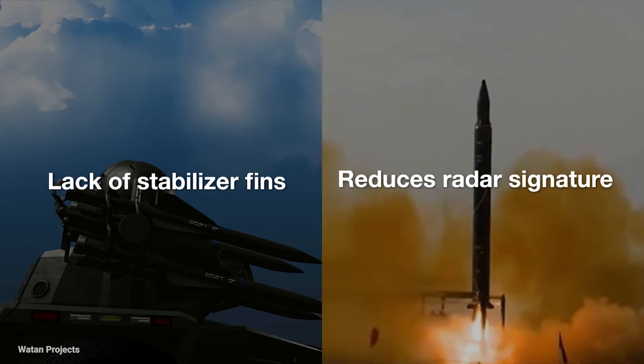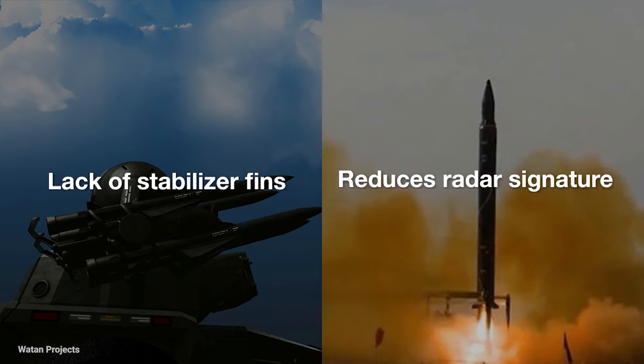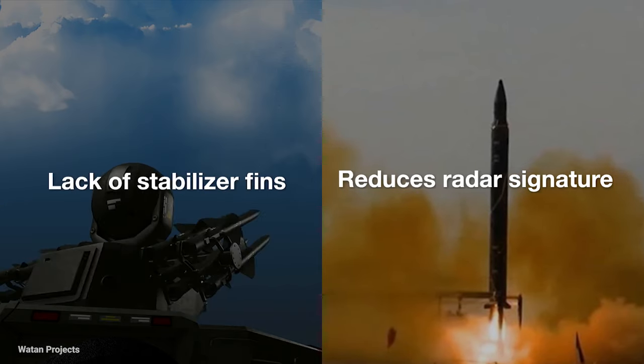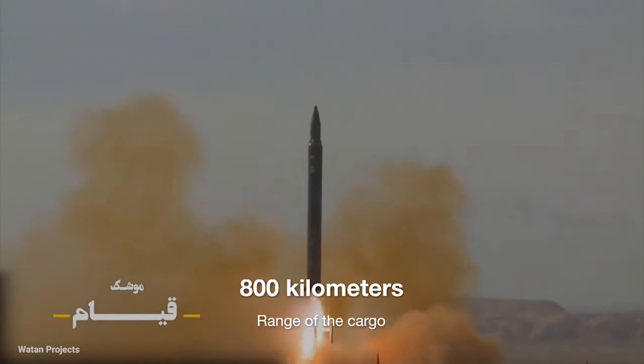The Chiam-1 is distinguished by its lack of stabilizer fins, which reduce its radar signature, especially during climbs where the fins can act as radar reflectors. This feature also allows for an increase in the weight and range of the cargo, which is about 800 kilometers.